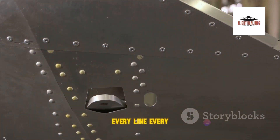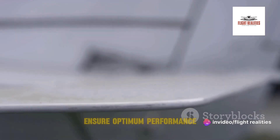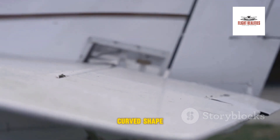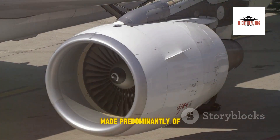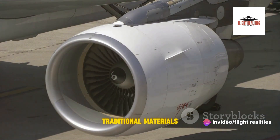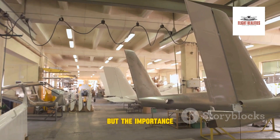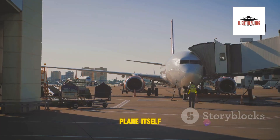The Airbus A350's design is a masterclass in form-following function. Every curve, every line, every detail is there for a reason, meticulously crafted to ensure optimum performance. The wings are designed with an innovative curved shape to reduce drag and increase fuel efficiency. The fuselage, made predominantly of lightweight carbon fiber-reinforced polymer, is both stronger and lighter than traditional materials, contributing to the A350's remarkable fuel efficiency.